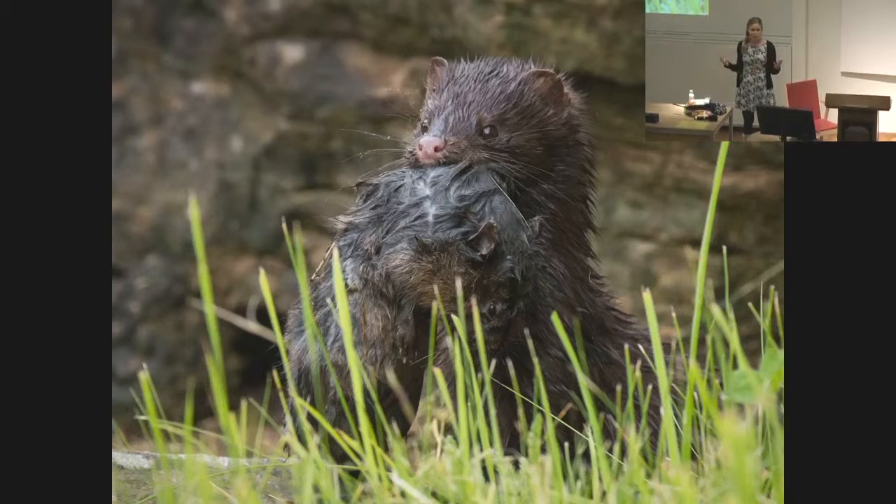What we found was that some measures in the mink testis were robust — they did not change even though the transport time was long. But some measures were not robust, and they changed already after six hours. And they changed in a way that could be misjudged as toxic damage.